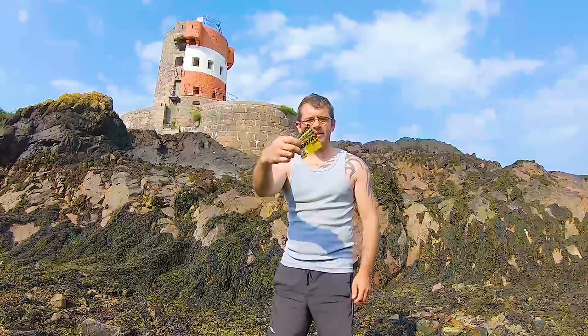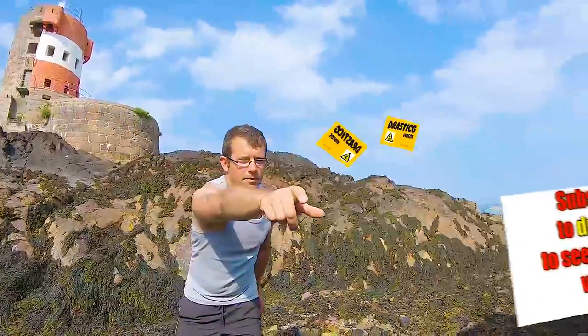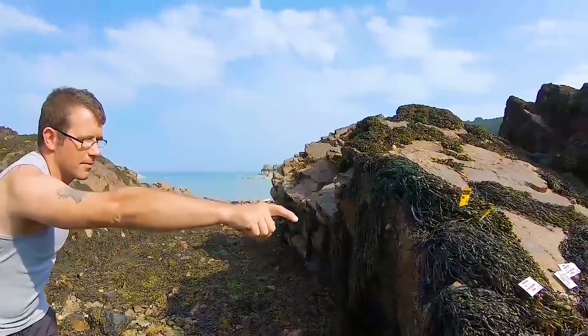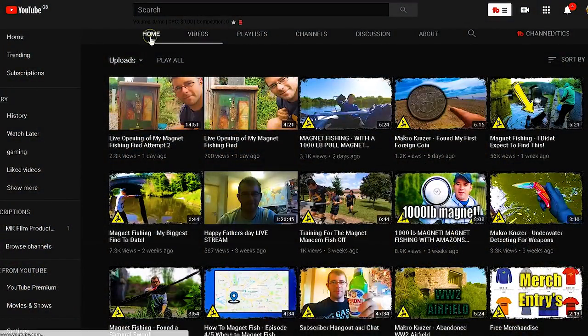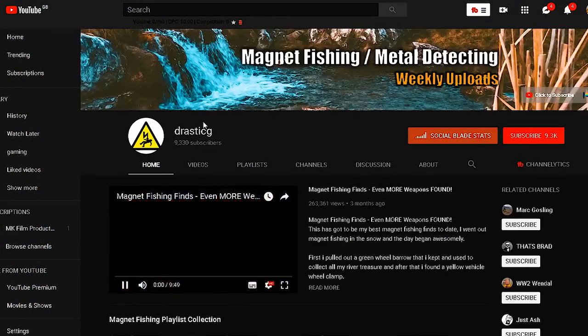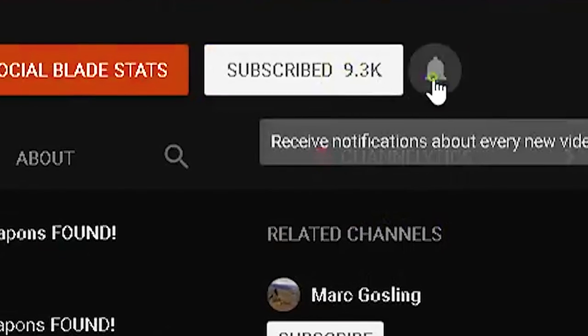Just got some Drastic G business cards - do you want one? If you're new to my channel and you want to see me find some treasure and you're not subscribed already, subscribe and click the bell to get notifications of all my latest videos.